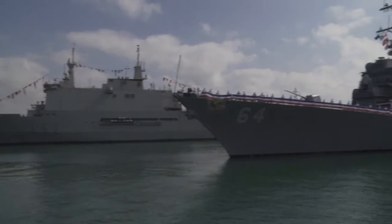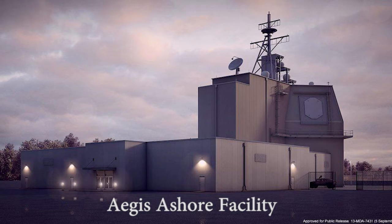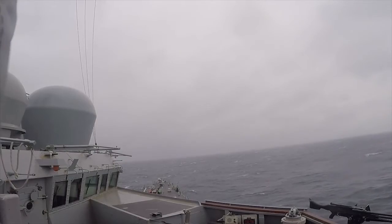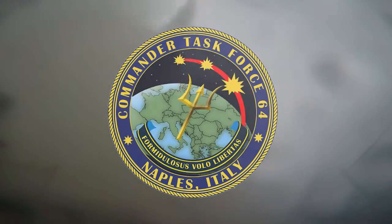Part of that involves getting four ships into Rota and home-ported there, getting Aegis Ashore Romania stood up, and bringing the Standard Missile 3-1 Bravo into production and put on board our ships and Aegis Ashore in support of the mission.